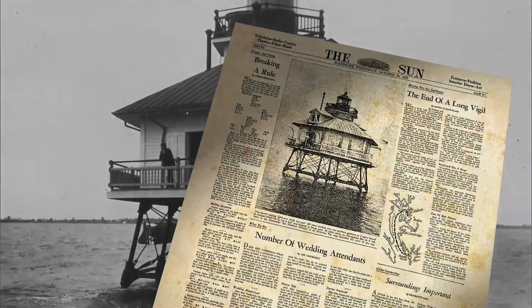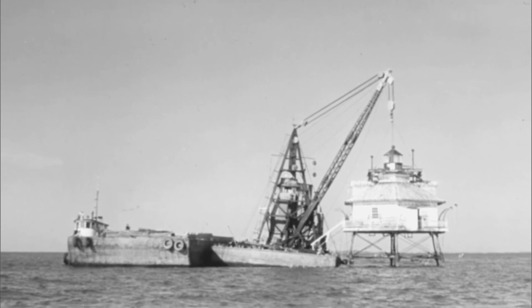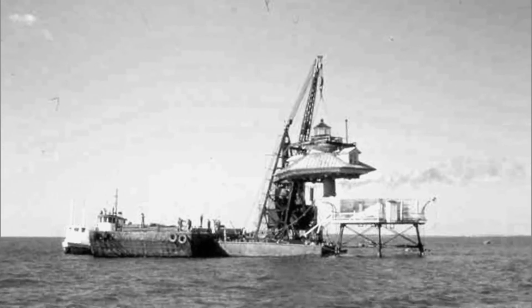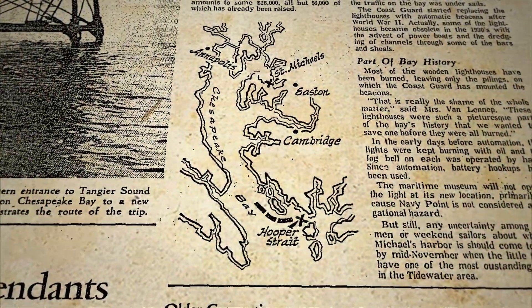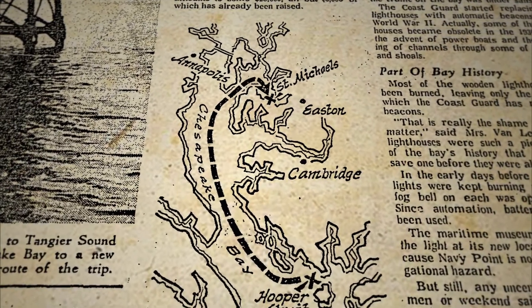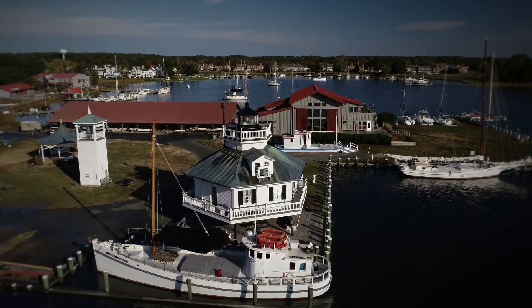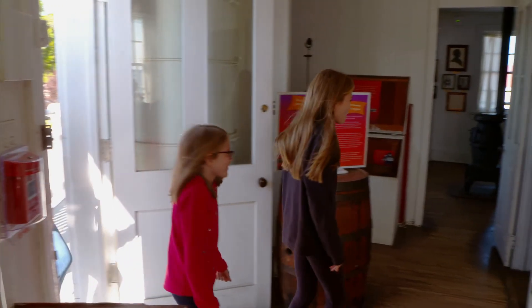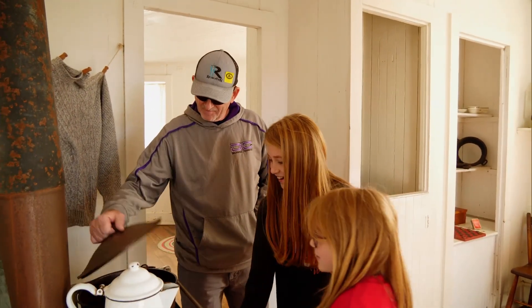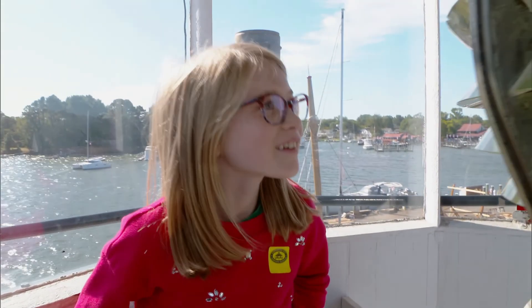In 1966, one of the last wooden lighthouses still in service on the bay ended its long vigil. To preserve it, the lighthouse was cut in half and the pieces barged 60 miles north from Hopper Strait to St. Michael's, where they were reassembled at their new home — the Chesapeake Bay Maritime Museum. Visitors who climb inside this screw pile gem can see how lighthouse keepers once lived, learn about Chesapeake lighthouse history, and take in sweeping views of the Miles River and Eastern Bay.